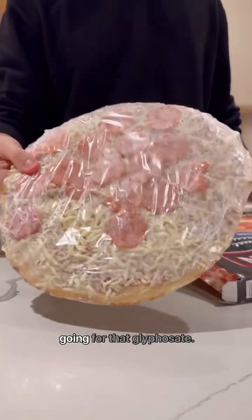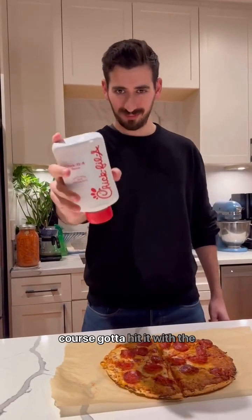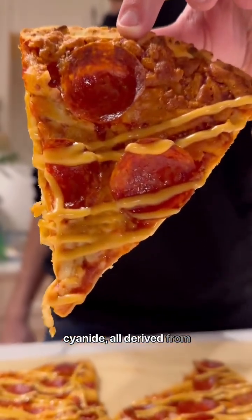For dinner, a frozen pizza — I'm going for that glyphosate, it's not directly a petroleum derivative, but hey, I'm getting the most famous herbicide in the world. And of course gotta eat it with a Chick-fil-A sauce for the EDTA, a preservative made from ethylene diamine, formaldehyde, and sodium cyanide, all derived from petroleum.